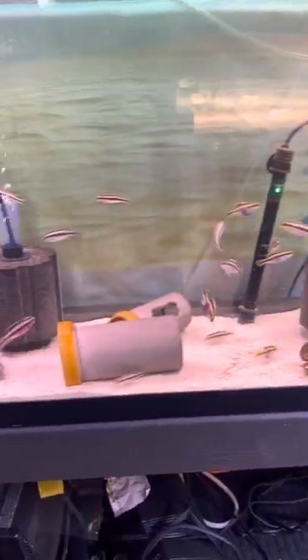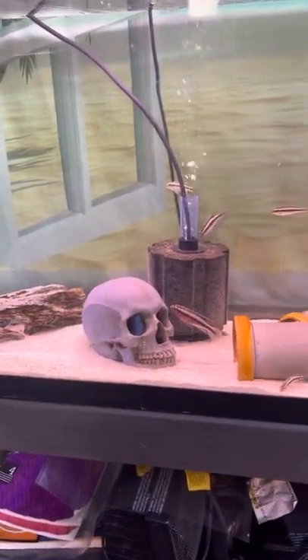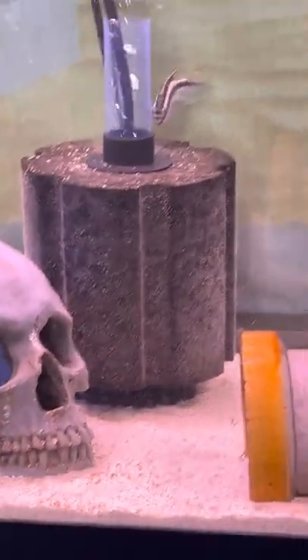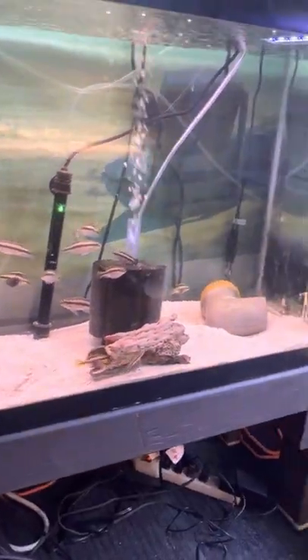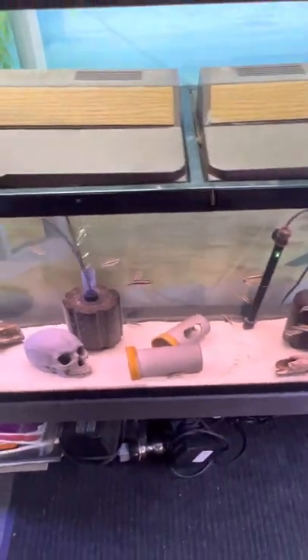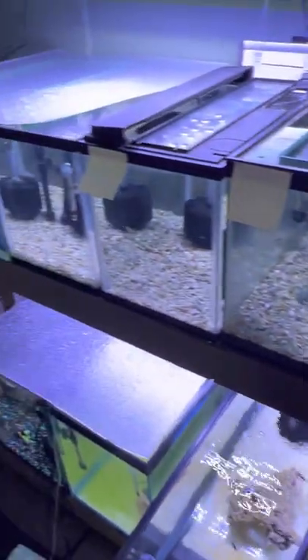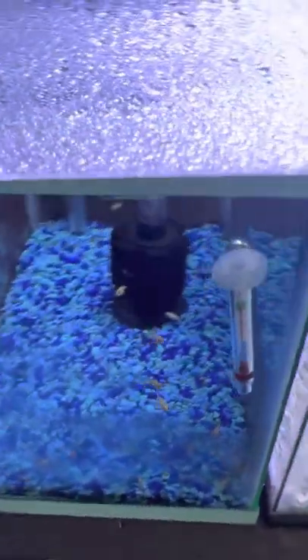They keep breeding in here but unfortunately there are so many of them that the babies get eaten. Really nice fish - you can see I've got a few really nice males and a lot of nice females ready to lay. I've got so many crebenzas in here - albinos and normal ones.